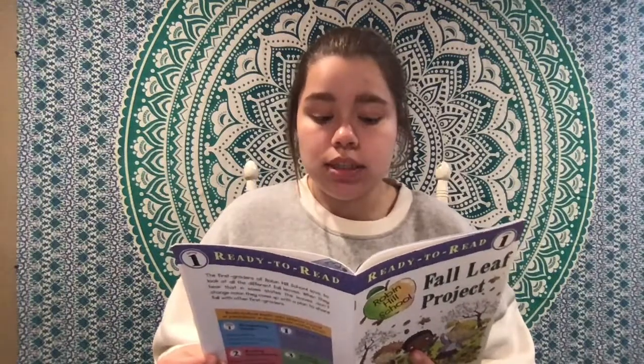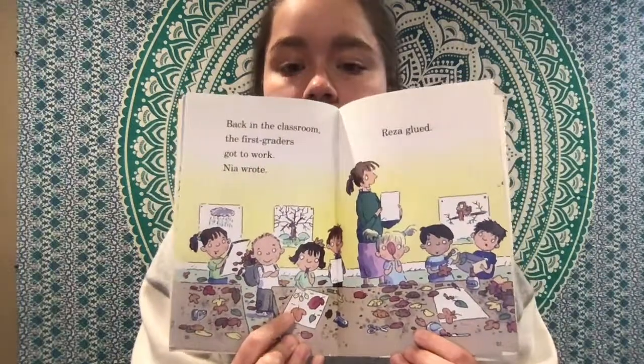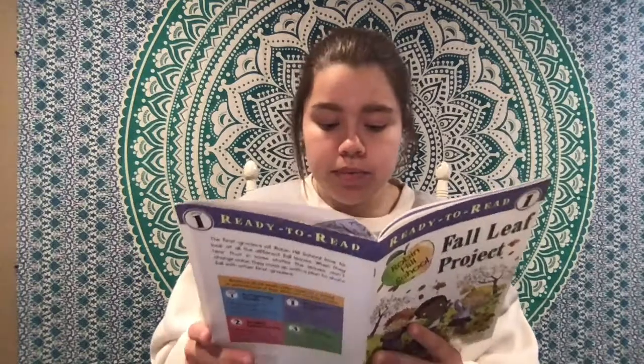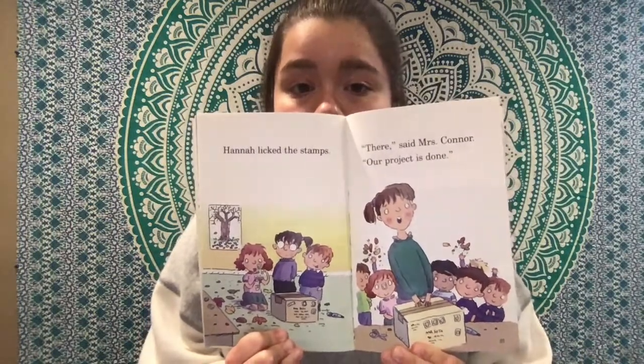Back in the classroom, the first graders got to work. Nia wrote. Riza glued. Look at all those different leaves right here. Aine wrapped. Mrs. Conner packed. Hannah licked the stamps. There, said Mrs. Conner. Our project is done.